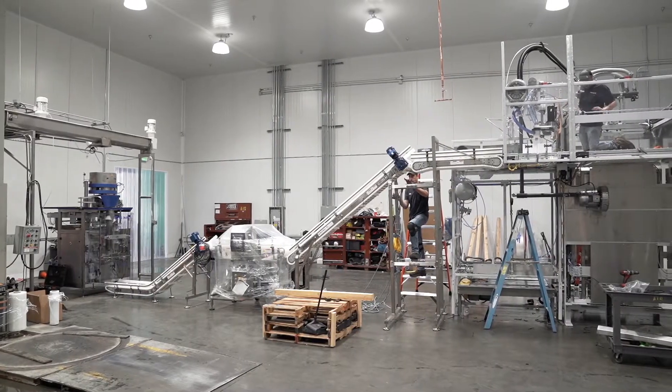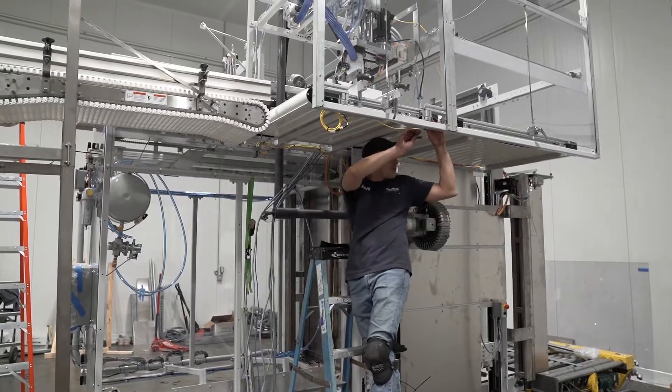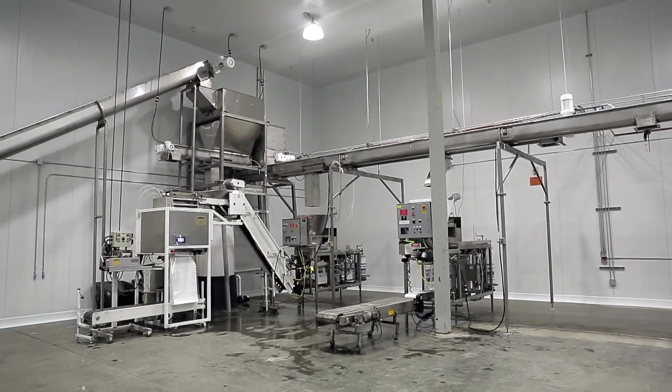Hi, I'm Doug Carpenter, President of Automatic Ice Systems, and I'm here at a client location in Lake Elsinore, California, where we're just now wrapping up the install of a fully automated palletizing system that is being added to a facility that we developed in 2019.